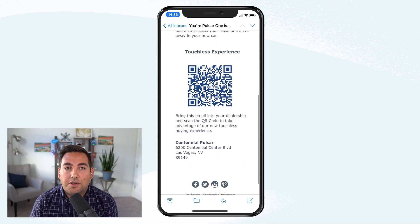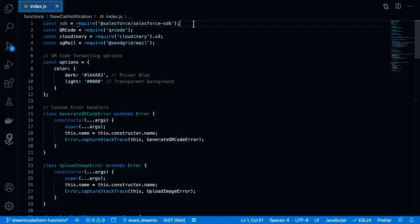To see how this function works, let's go ahead and pop into VS Code. If you're familiar with JavaScript development, you would know that there's a whole ecosystem of packages that can be used as building blocks in your apps. As this function is written in JavaScript, we can use many of these packages. In fact, the new car notification function used here uses three of them — one for generating the QR code, one for uploading that QR code to an image hosting service, and a third for sending the personalized email.